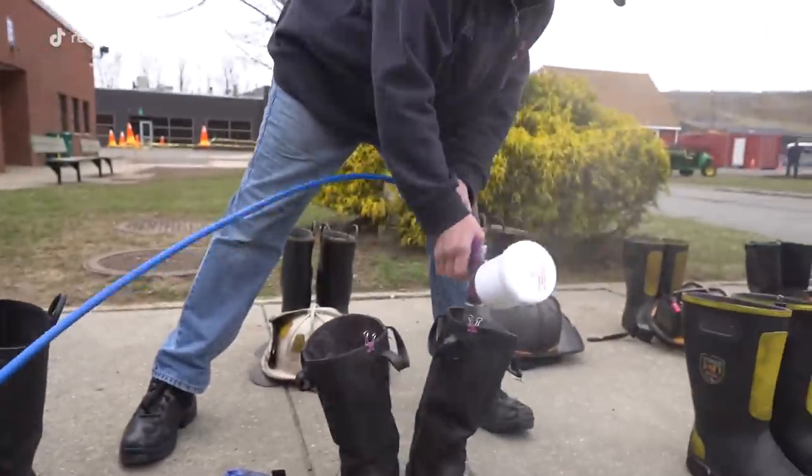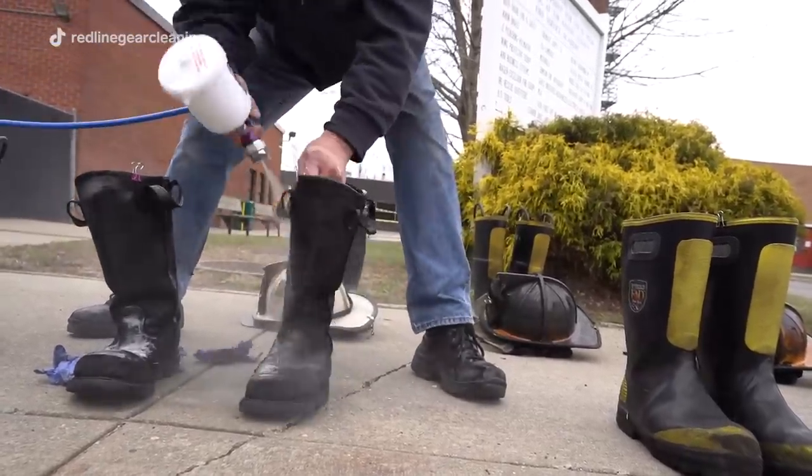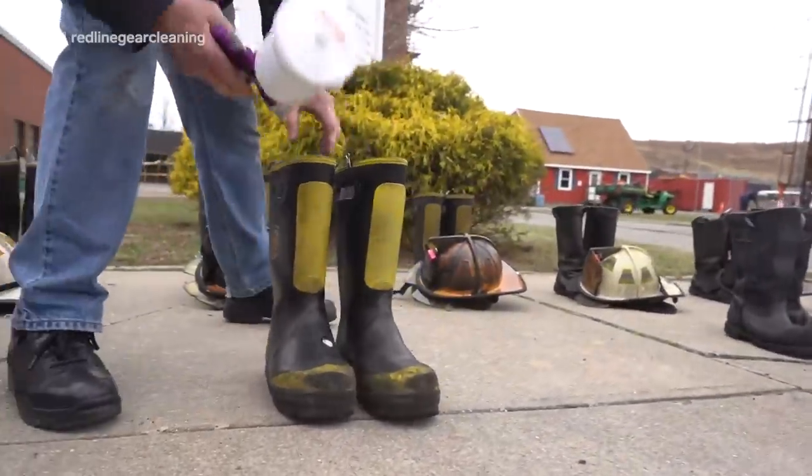We lay out the boots that have to get hand scrubbed, and we are also fogging them — spraying them with a disinfectant. It's going to neutralize, it's going to kill, it's going to disinfect anything those boots might have come in contact with.